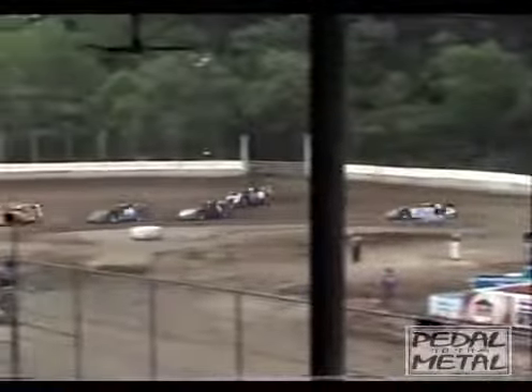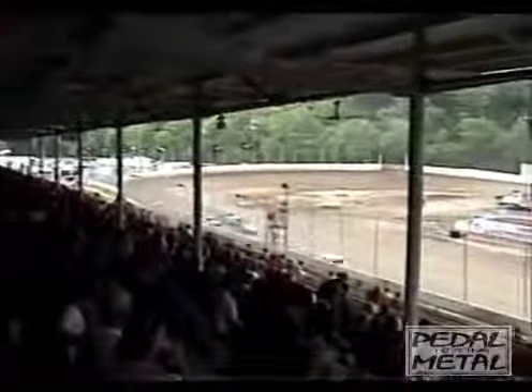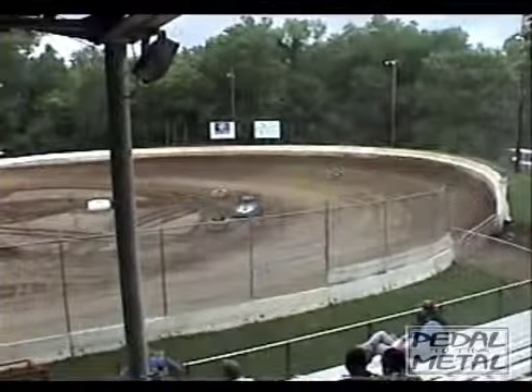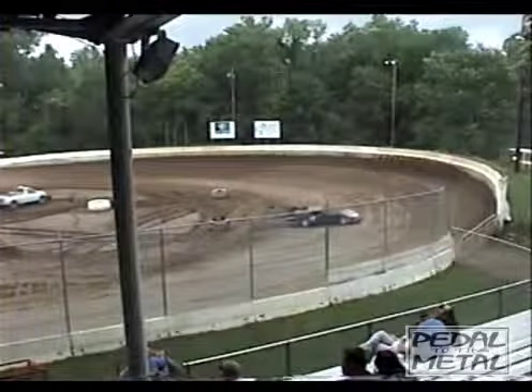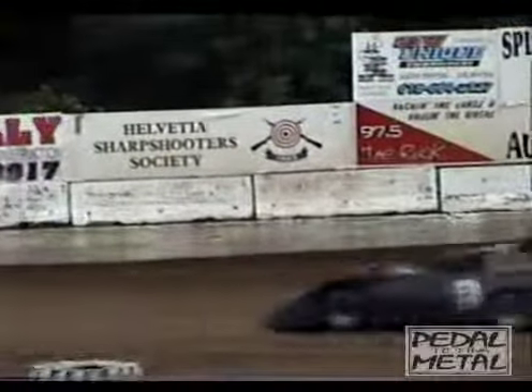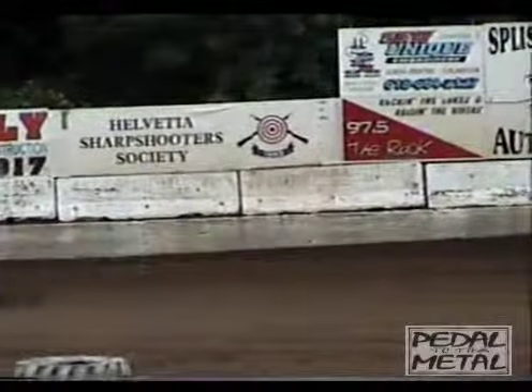Here comes lap number 2, and Jacober puts another lap in the books up in front. If he can stay up front, he'll be your pole sitter for tonight's main event. We've got problems in turn number 1. We've completed two laps so far, and your leader is that number 22, Dan Jacober, on the front straightaway. But first things first, we've got a dash to finish off. Jacober will bring him back around for the start.